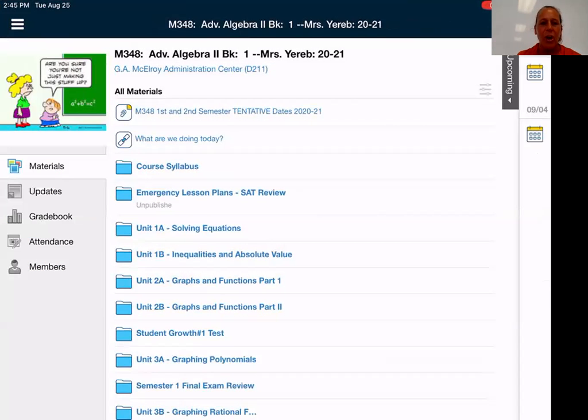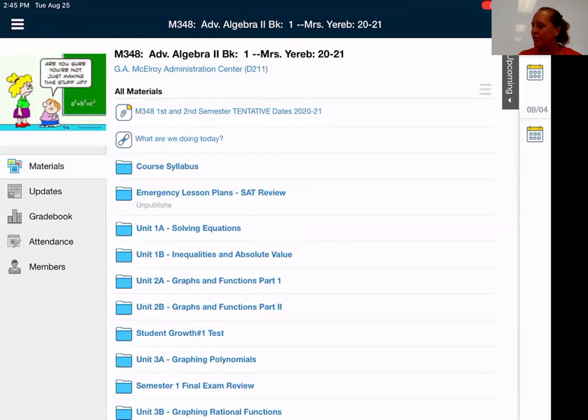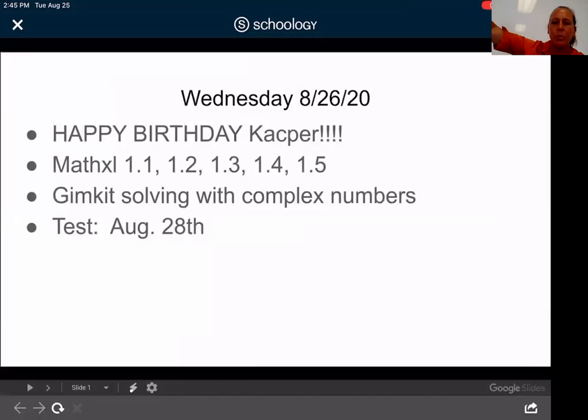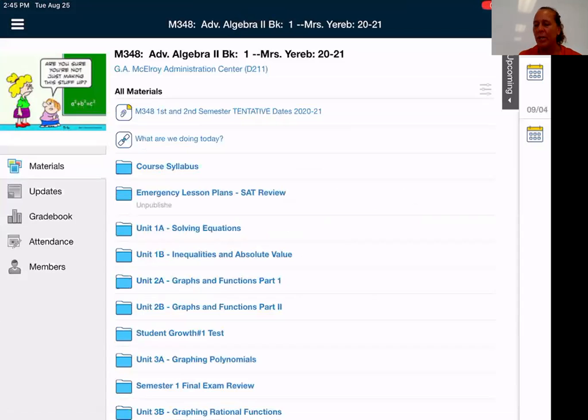Another thing I want to show you in Schoology — I'm doing this only because we're remote. I don't normally do this because normally I would have this written on the board. But you'll notice I have — oh, there's Casper's birthday — it's called 'What are we doing today?' I have that posted so the kids can see what we're doing. Normally I would write this up on the board as the kids walk in. This gives them an idea of what's going to happen for the day. And also if they're absent, they can look back, see what we worked on, then go into ClassKick and find what we worked on and go from there. So that's something new I put into Schoology this year.